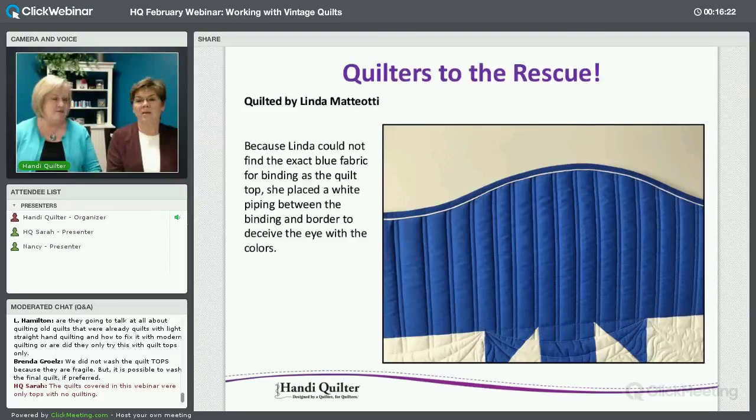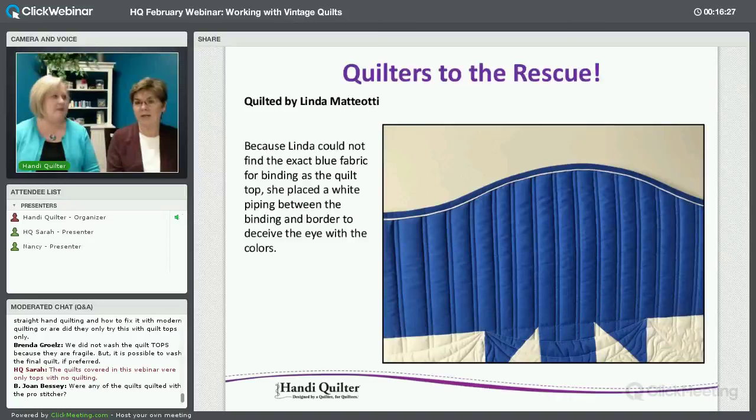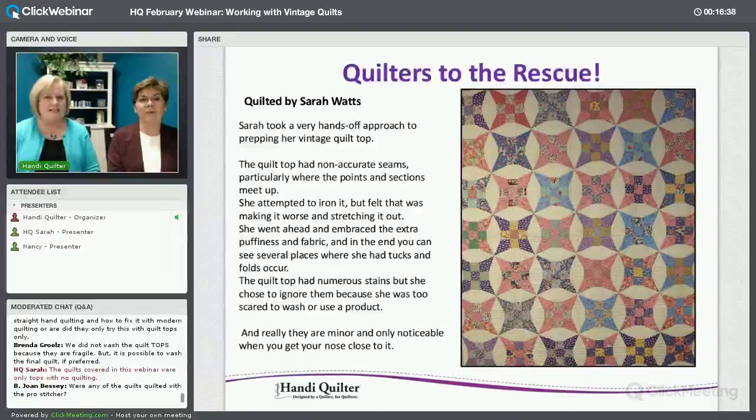All of our quilters tried pressing and trimming threads, just like you would with a quilt top that you've finished and you're sending it to the quilter. You want to give a vintage quilt that same attention.